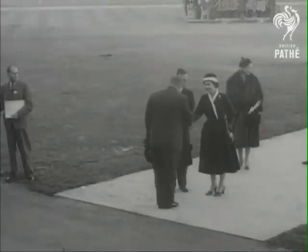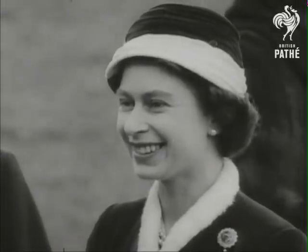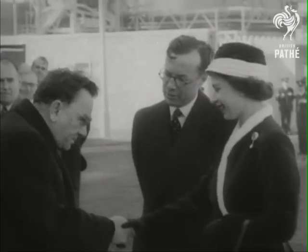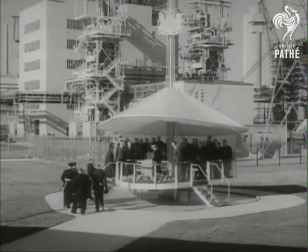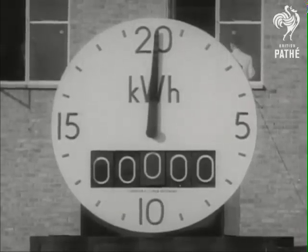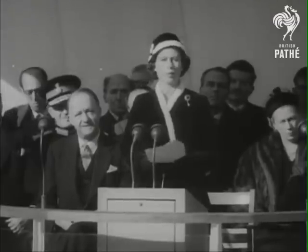As the Queen met the engineering team, she was assured that the experience in safety and general reactor physics which the scientists here had gained would be passed on to others, who were already beginning to design similar nuclear power stations in Italy, Japan and many other countries. On October 17th 1956, the Queen pressed the switch which fed electricity produced by nuclear energy into the national grid for the first time. "I now open Calder Hall, Britain's first atomic power station."